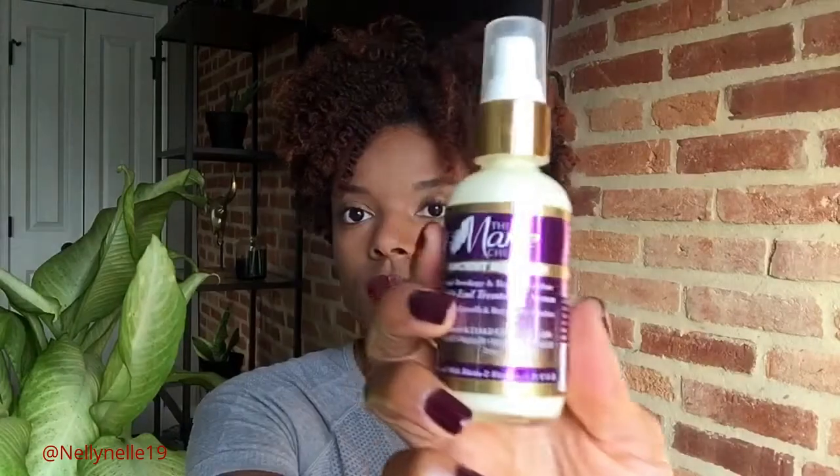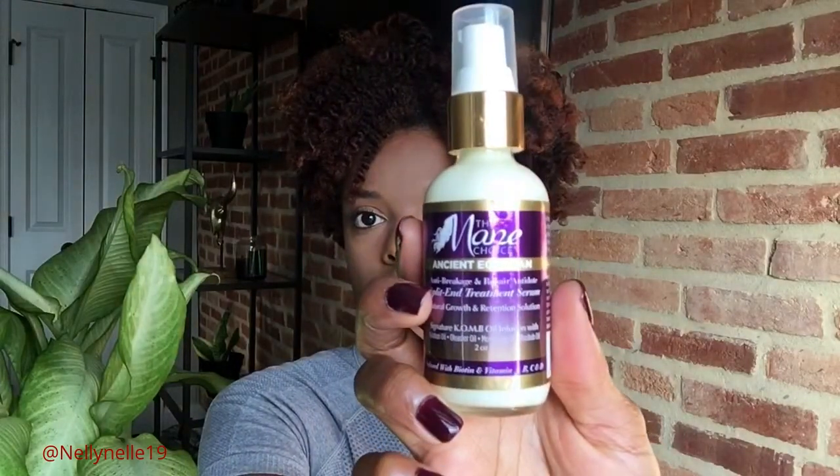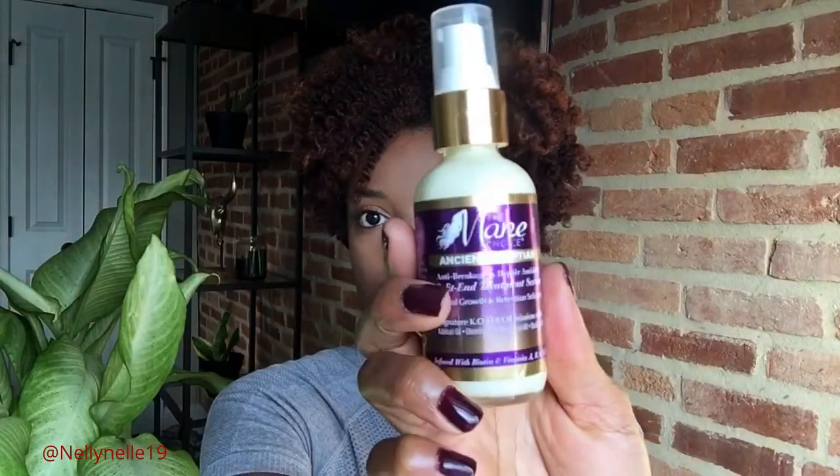The only thing that came that I did not use was the split-end treatment serum. I'm just not big on those — it doesn't really matter who makes them. I'll have to figure out where it can fit in for me. I didn't even open it, but maybe the next go-round.